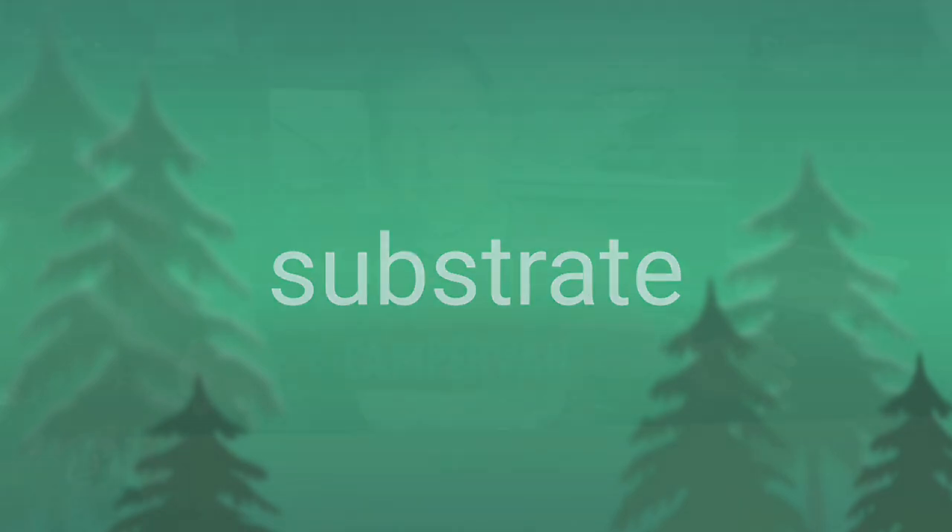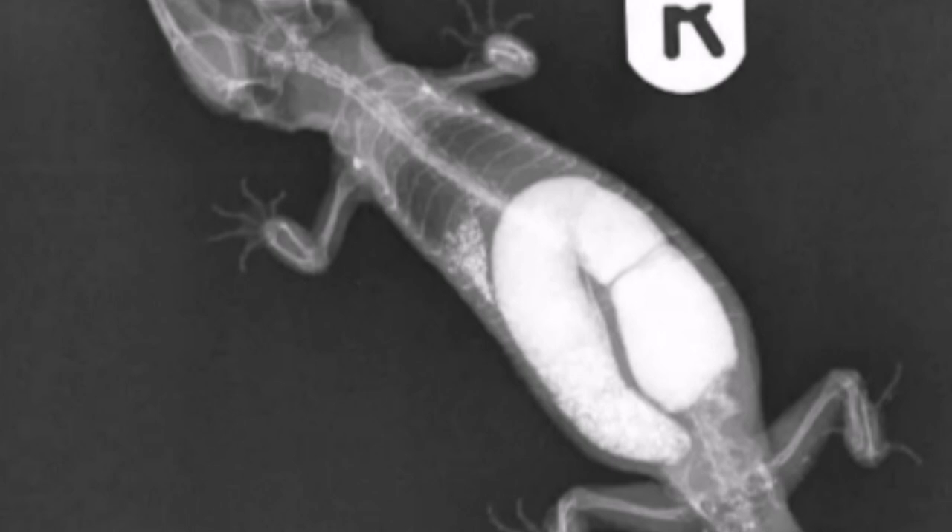Number ten is substrate — basically the bedding on the floor. You can use calci-sand, play sand, and various other arid substrates, but I personally wouldn't recommend calci-sand due to the risks I've read about. Your animal could ingest some, it could get stuck in the stomach and cause impaction, blocking organs and causing major health issues. I'd love to hear your views on substrate in the comments — some people use EcoEarth, calci-sand, paper towel, or a full sand-and-soil bioactive mix.